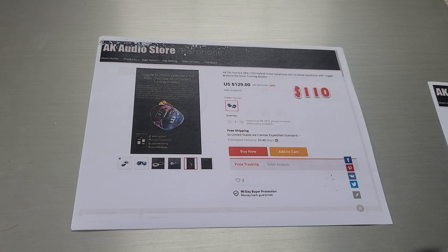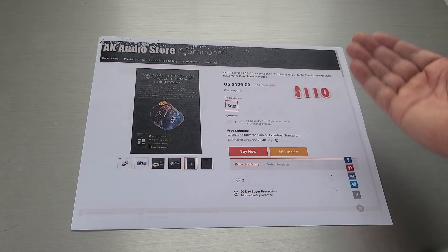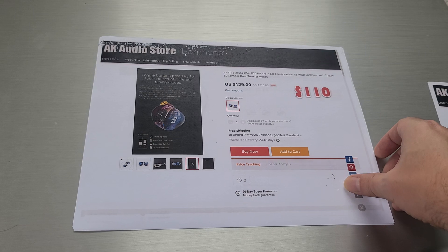For today, it's listed at $129 — new on the store today. It's going to be available for $110 on promotion.